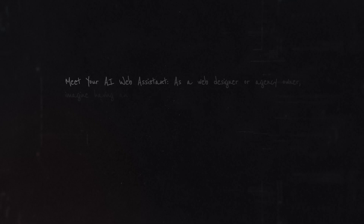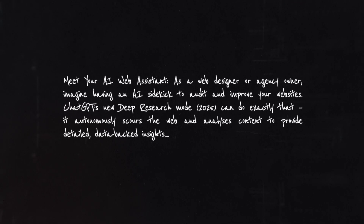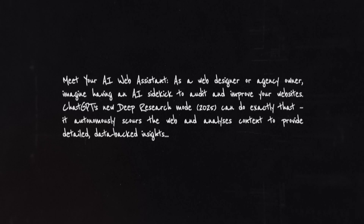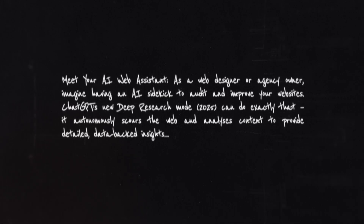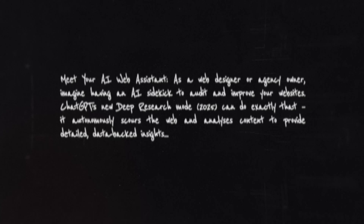Meet your AI web assistant. As a web designer or agency owner, imagine having an AI sidekick to audit and improve your websites. ChatGPT's new deep research mode, introduced in 2025, can do exactly that. It autonomously scours the web and analyzes content to provide detailed data-backed insights. This in itself can be incredibly useful.